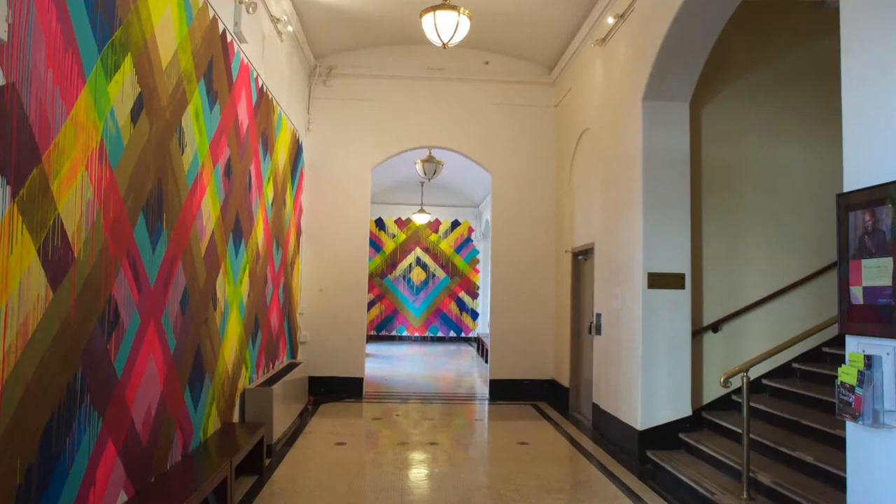we were super excited. Her work is just amazing, and seeing the vibrancy and the many colors that she uses, it's fantastic. And we knew that it would enliven the space in a really exciting way.